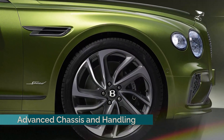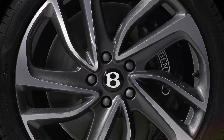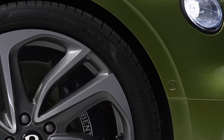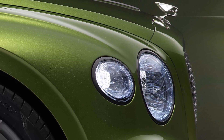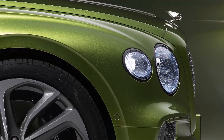Standard on the Flying Spur Speed is the Bentley Performance Active Chassis, which includes Bentley Dynamic Ride, All-Wheel Steering, and an Electronically Controlled Limited Slip Differential. This setup provides a versatile driving experience with comfort, Bentley, and sport modes. New twin valve dampers offer refined body control and enhanced ride comfort compared to the previous generation.